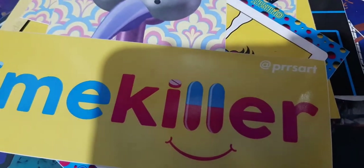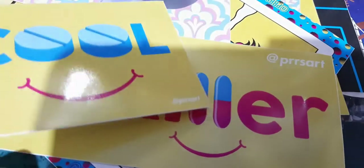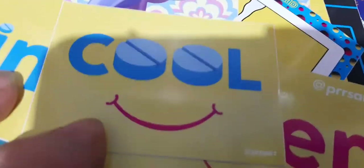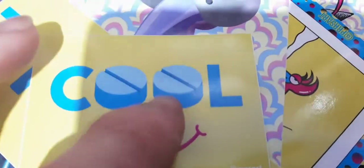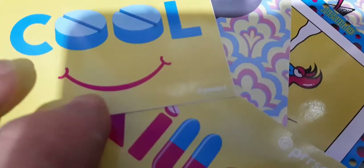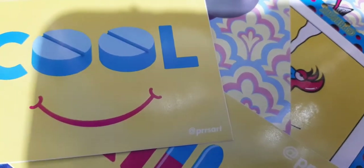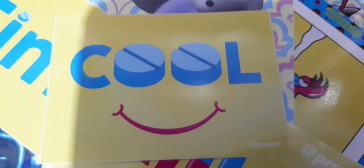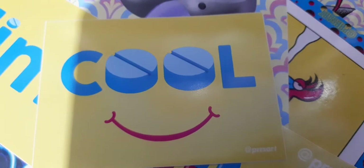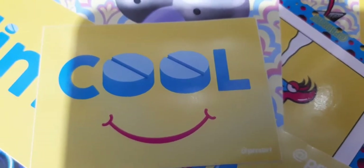The next sticker is this one - this is cool. There's a smile here again, got like two pills for the O's. And down below here it's blue, it says Press Art, and pink background - pink, white, yellow background, blue writing, pink smile. Look at this.